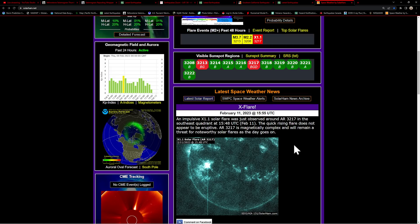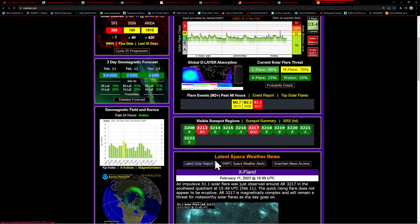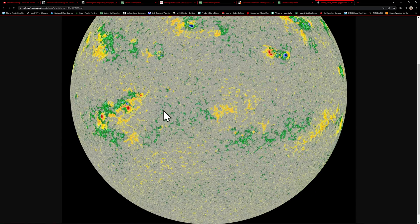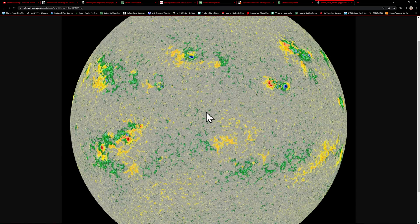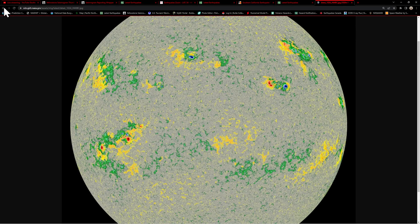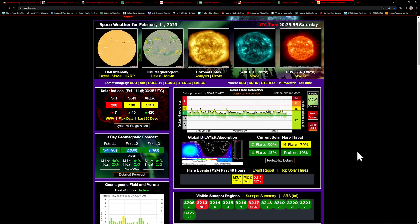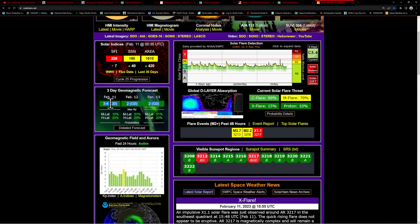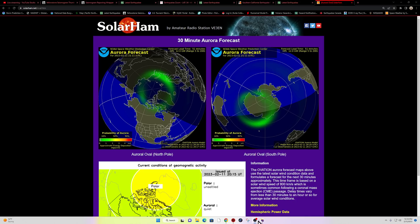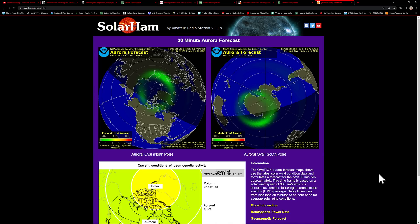AR-3217 is magnetically complex and will remain a threat. We'll watch it — it is coming more into position as it rotates further into the center disk of the sun. That will provide a target bullseye shot of the Earth pending anything else pops off from this regional sunspot. No major adjustments to the three-day aurora forecast — very minimal right now. We're not looking at anything major; this is very low. Hopefully we'll get an eruptive solar flare and get things active.